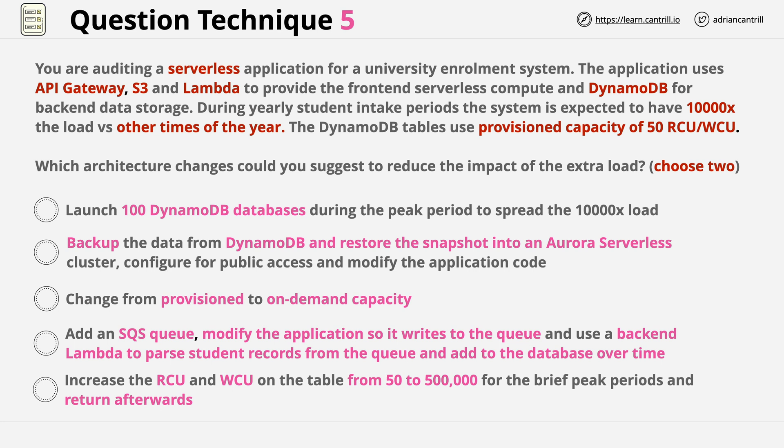The first answer we can immediately exclude without even factoring in the question, because you don't launch DynamoDB databases. DynamoDB is a database table as a service product — you don't provision databases within the product, you provision DynamoDB tables. That sounds picky, but it's a valid distinction to make, and it gives us a reason to exclude this answer.